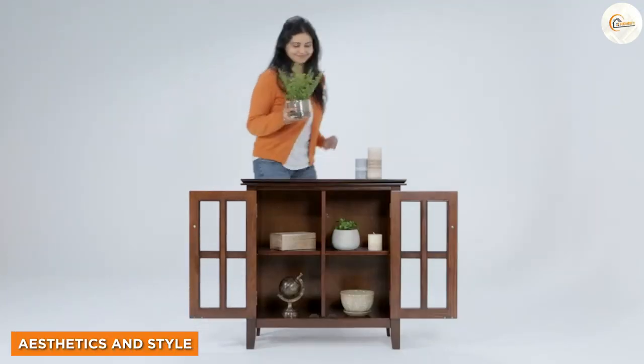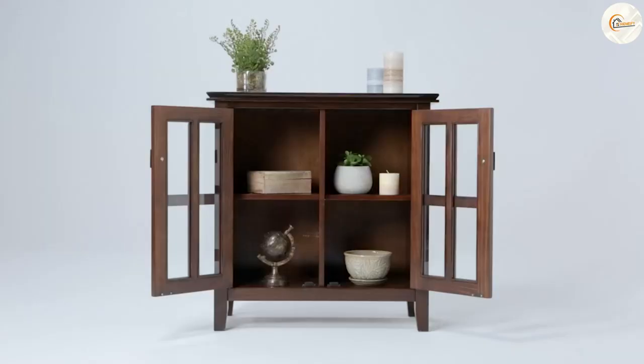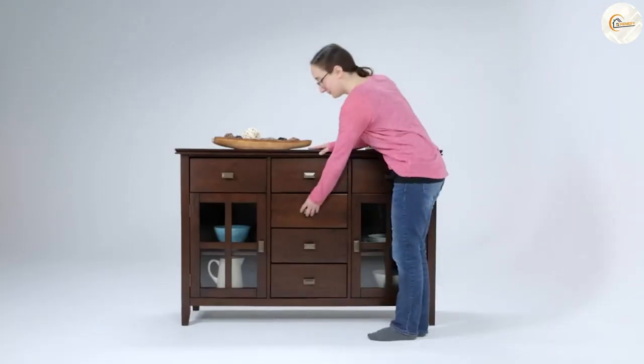Now let's talk about aesthetics. Credenzas often feature a more sophisticated and elegant design with sleek lines and decorative details. They are available in a variety of materials such as wood, metal and even glass, allowing you to choose a style that matches your existing decor.